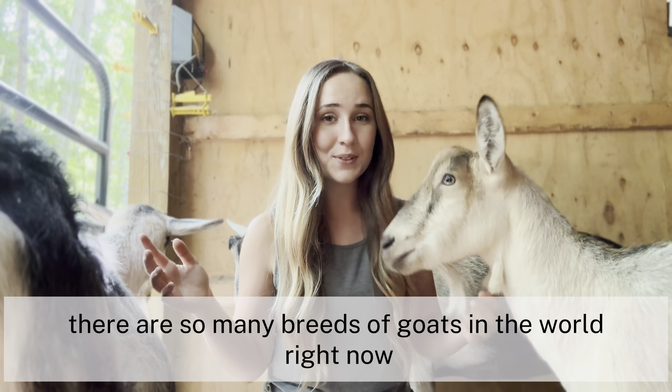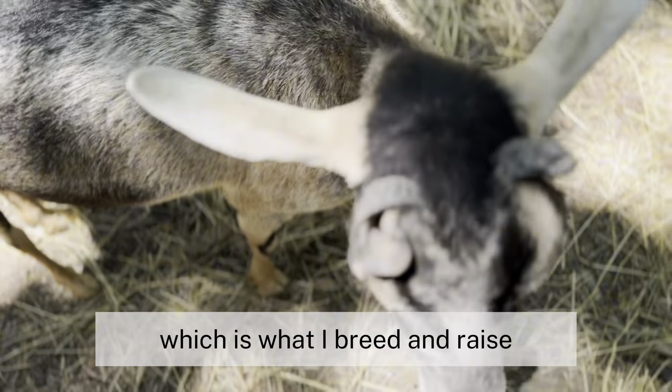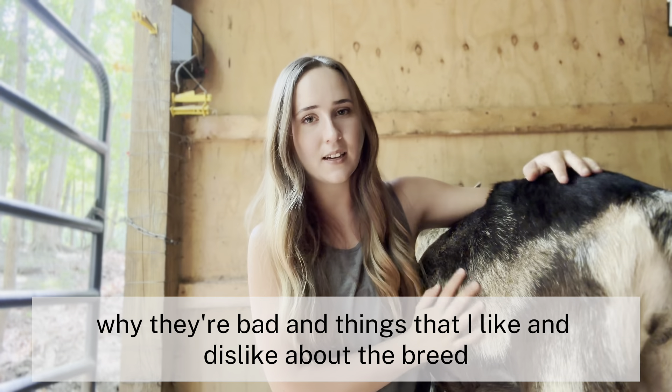There are so many breeds of goats in the world right now, so how do you know which one is best for your farm? Today we're going to talk about the alpine goat, which is what I breed and raise. We're going to go over statistics as to why they're good, why they're bad, and things that I like and dislike about the breed.